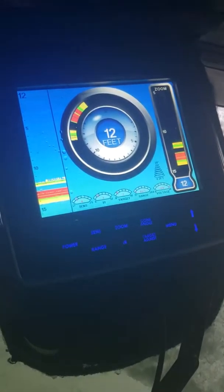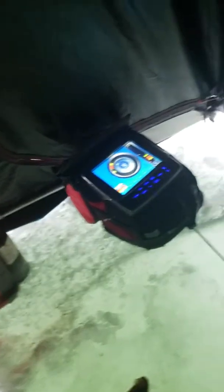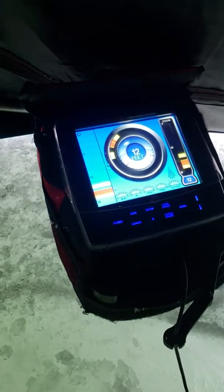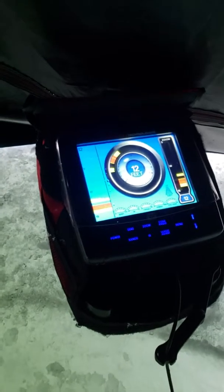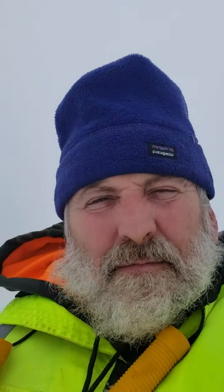We're seeing a few fish on the finder now. My buddy's catching some bluegill and small perch, and I just got one decent perch a little bit ago — pretty nice one. Hoping for some more. They're on my bait on the flasher — you can see the yellow and green, then the black between it and the red, that's fish. Hopefully we can find some more.